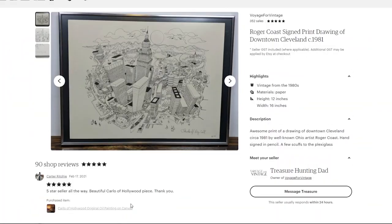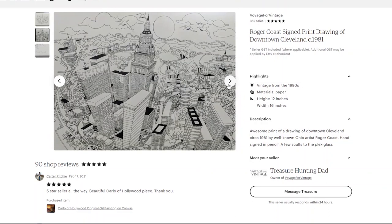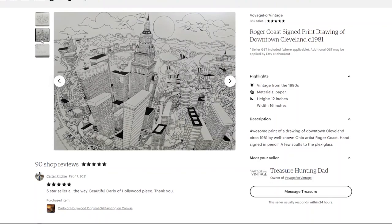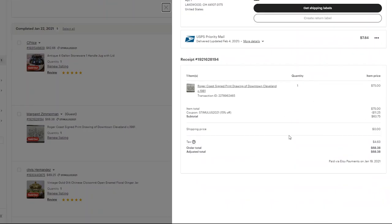Here's an art piece I sold toward the end of the month — a hand-signed print of downtown Cleveland by Roger Coast. I even contemplated keeping this since I live outside of Cleveland. It's a very cool, detailed drawing with kind of a cartoony feel, signed and titled in pencil with a copyright of 1981. I picked this up for five bucks at a Goodwill, had it listed for $75, and minus my coupon I made $63.75 in revenue. It shipped to a suburb of Cleveland so it didn't cost much at all — and I find Cleveland art all the time, so I let it go.